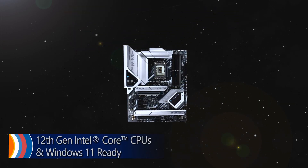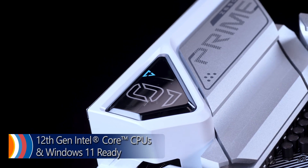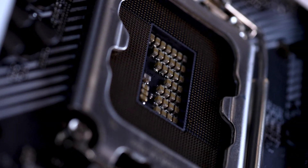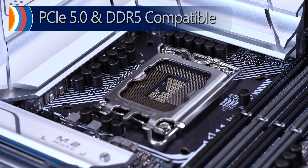The countdown is over for 12th gen Intel Core processors and out-of-the-box Windows 11 compatibility. The ASUS Prime Z690A is going where no board has gone before with Intel's latest LGA 1700 socket, exploring new horizons with PCIe 5.0 and DDR5 compatible memory.